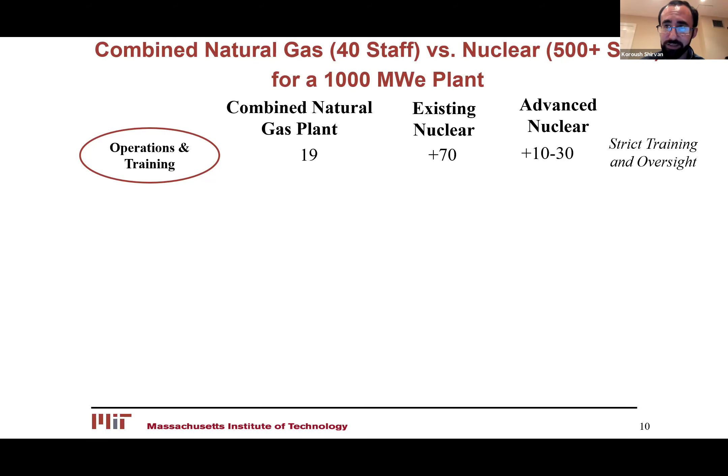Nuclear power plants operate 24/7, so you need at least four or five crews to cover the shifts. Those four or five crews also need training, so you need additional crews just for that. Recent work by the advanced nuclear community — particularly the NuScale Small Modular Reactor experience with the USNRC — has shown that the regulatory commission is open to reducing the number of operational staff while keeping safety integrity. So you're probably going to see something like 30 to 40 in the future instead of 100.